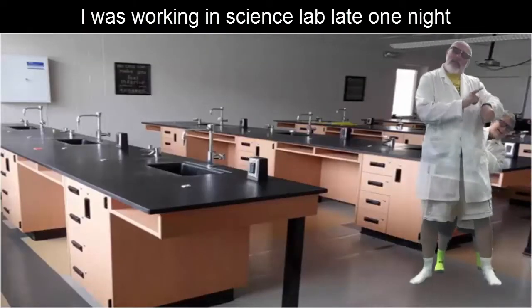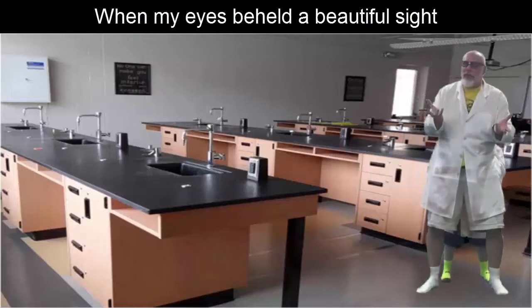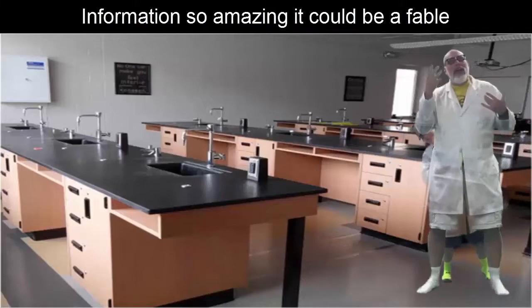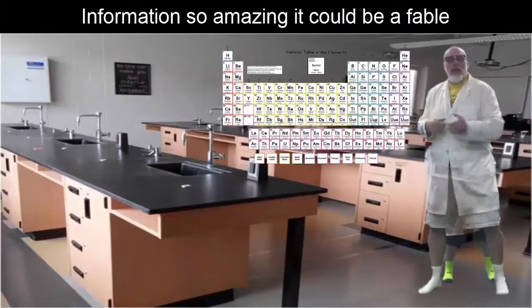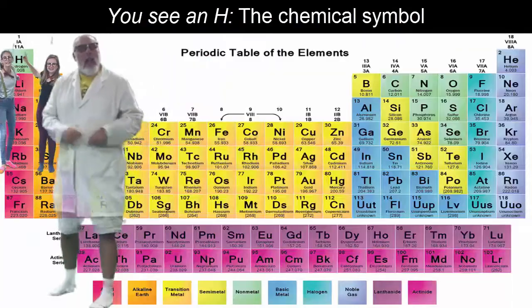I was working in a science lab late one night, when my eyes beheld a beautiful sight. Information so amazing it could be a fable — a chart Mendeleyev called a periodic table.